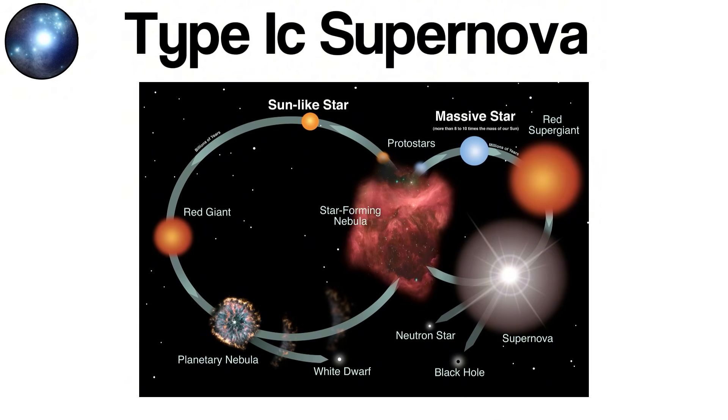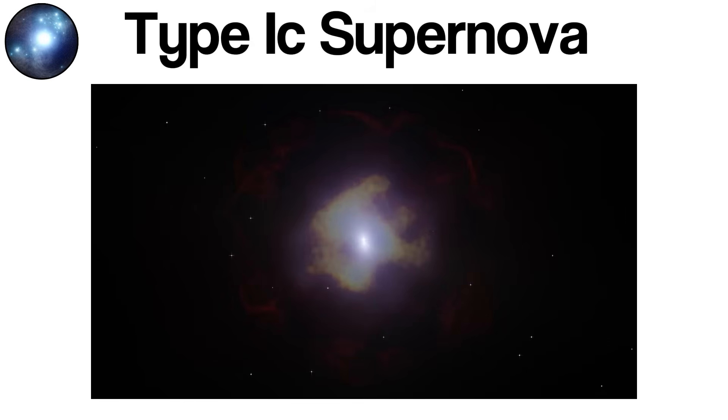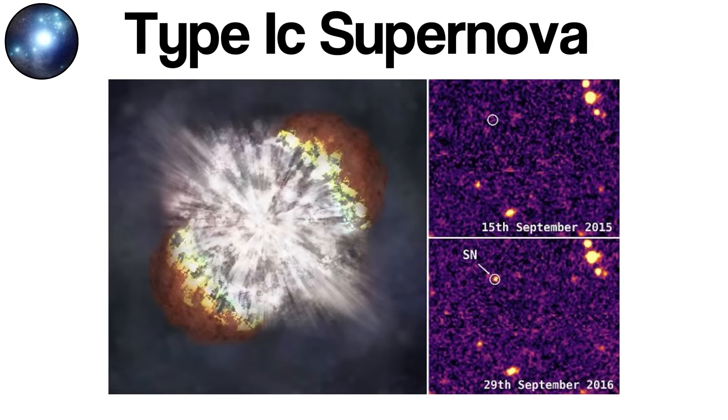Type Ic supernovae are not only important for understanding the life cycles of massive stars; they are also connected to some of the most extreme cosmic events known. In certain cases, Type Ic explosions have been linked to long-duration gamma-ray bursts (GRBs) — brief flashes of immensely energetic radiation thought to originate during the collapse of a rapidly spinning massive star. Studying Type Ic supernovae provides insight into how massive stars evolve, lose mass, and enrich the universe with heavy elements long after their dramatic deaths.